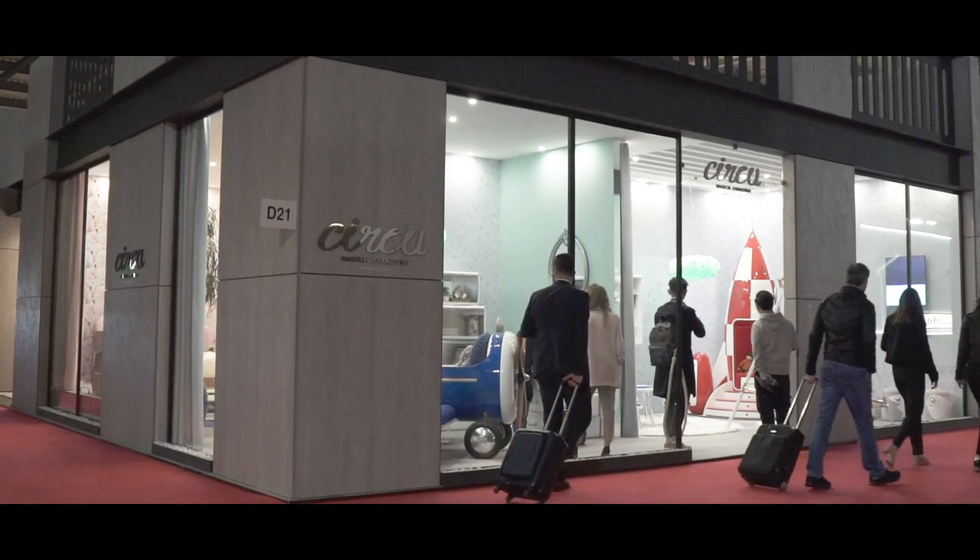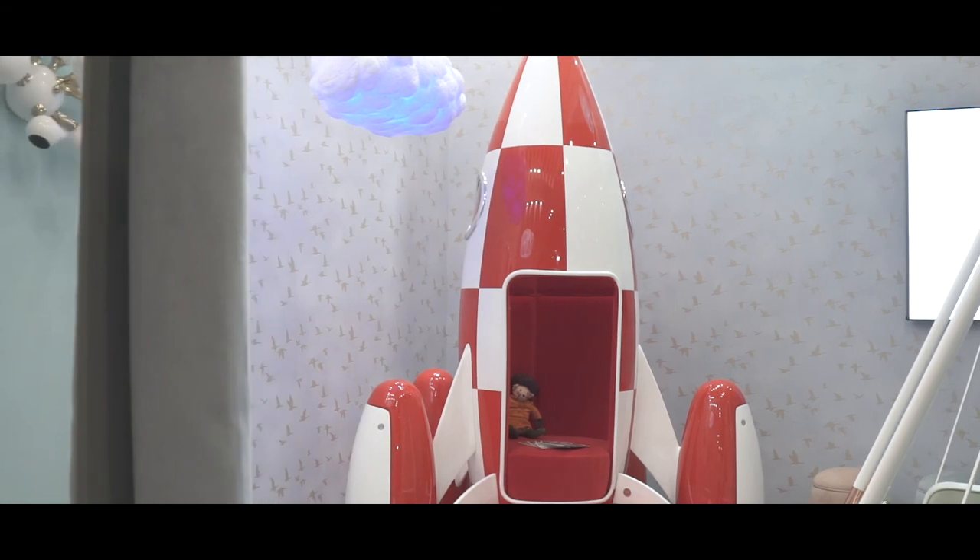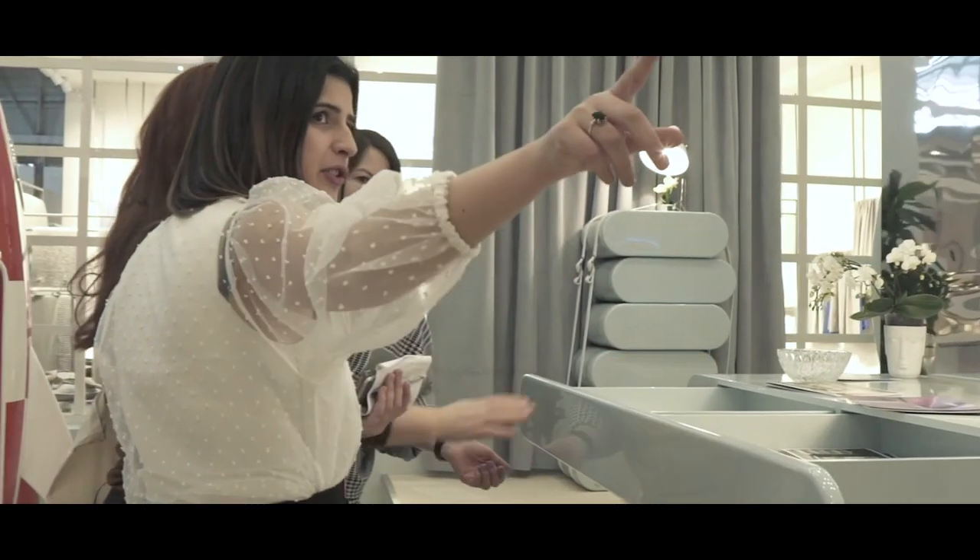Twice a year, Circo is present at Maison et Objet and the Salon in Milano, where you can meet the team, see the projects, touch the pieces, or even buy them if you want.